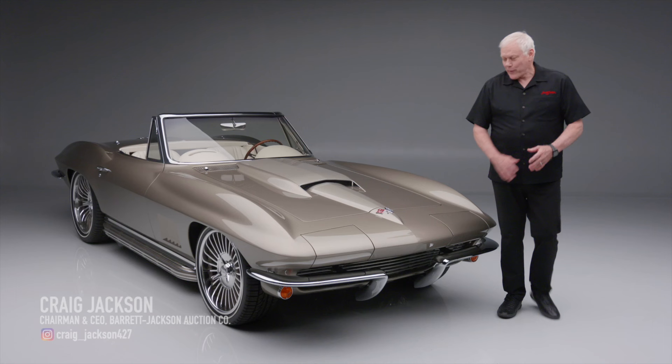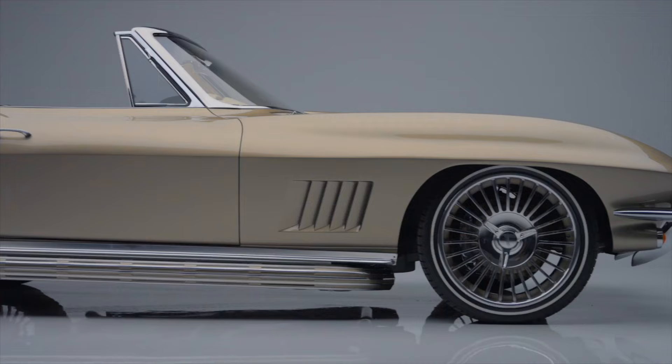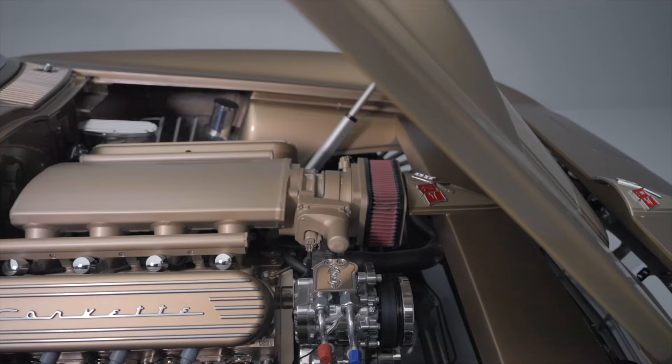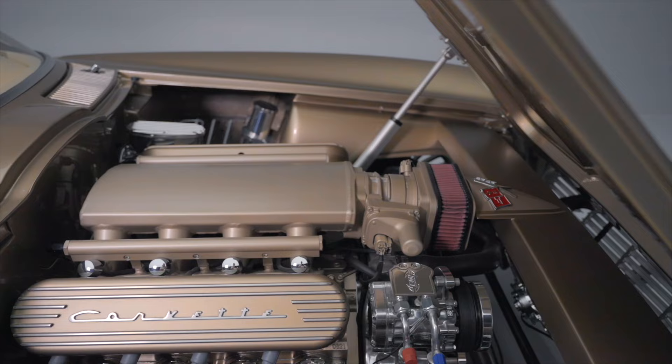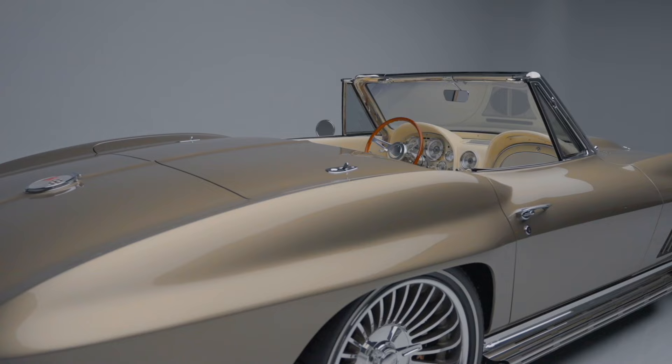On today's first look we have a 1967 Chevrolet Corvette custom convertible. This 1967 Chevrolet Corvette custom Restomod was completed in October of 2023 by Jeff Hayes Customs. It is powered by the LS3 at 540 horsepower and has the 4L70E automatic transmission.